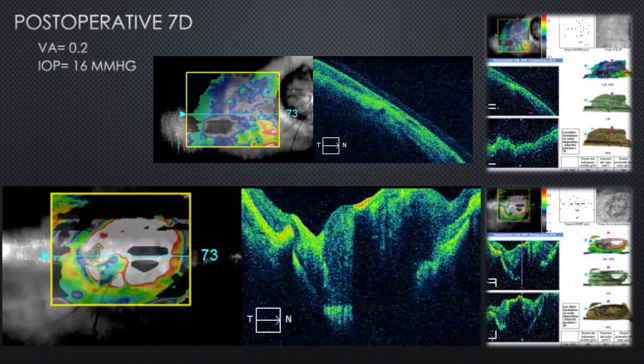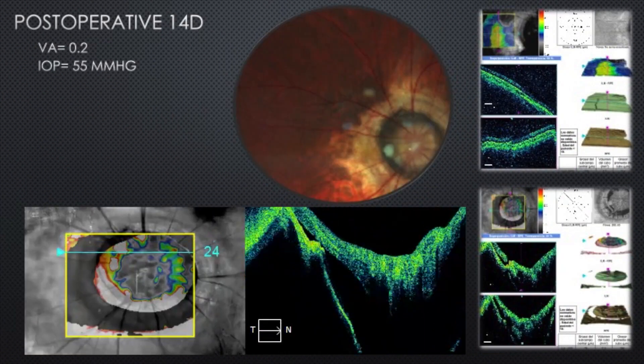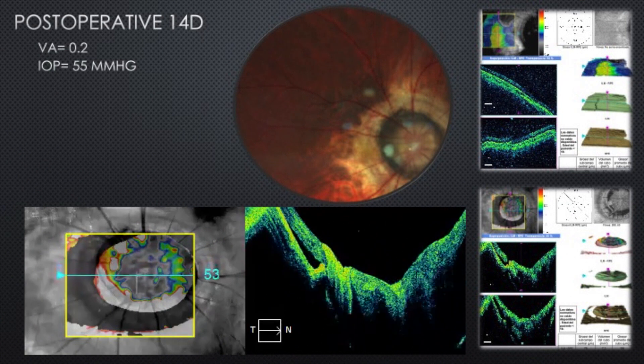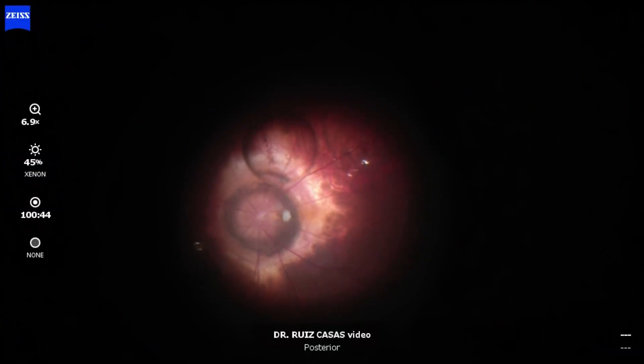In the post-op period everything was fine — completely attached — but unfortunately two weeks after surgery the patient had an increased IOP due to corticoids, and the gap opened with a new detachment at the optic nerve area.